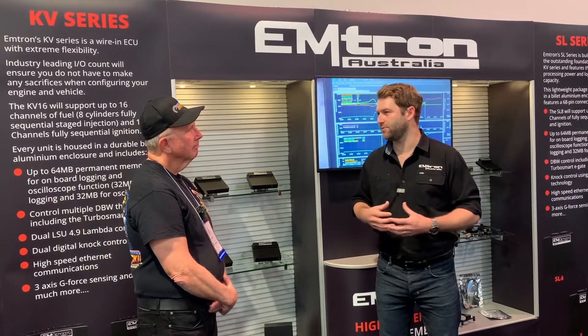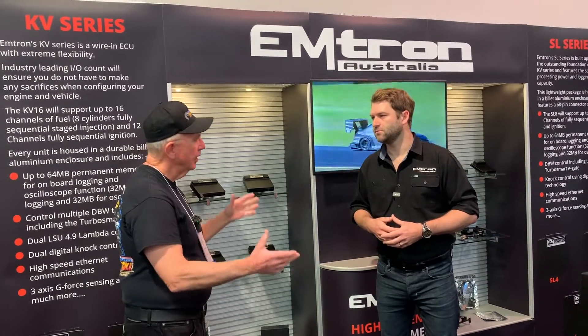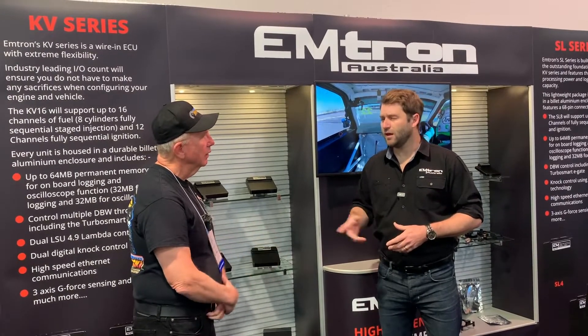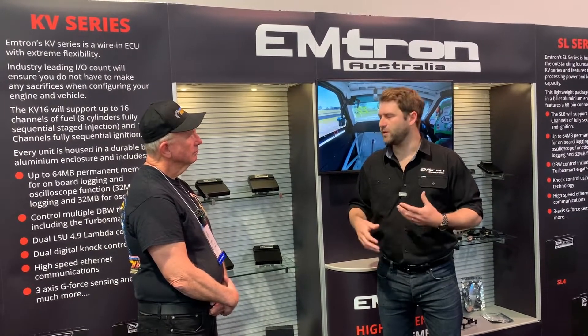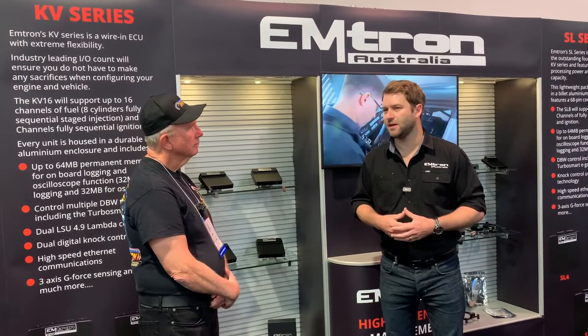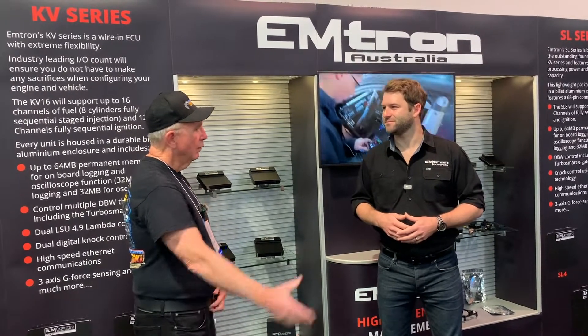One last question: on hookups for marine applications — how's that going? That was some CAN integration stuff using the J1939 protocol. What we do is continually build firmwares to fill out more and more applications, and that's on the checklist for the current firmware coming out.